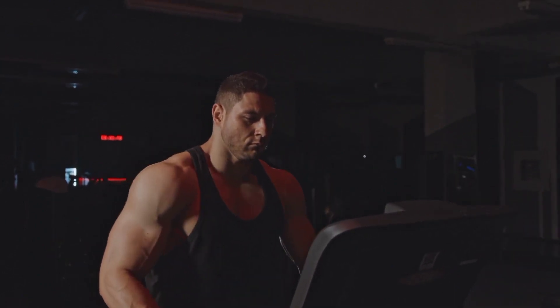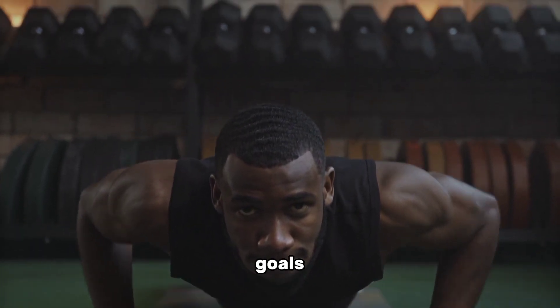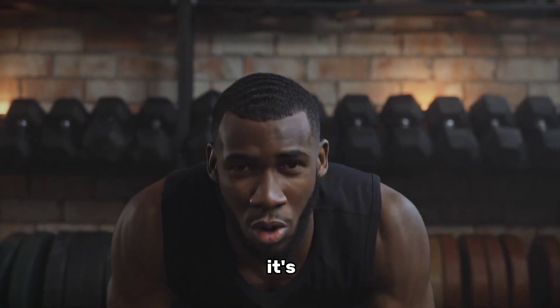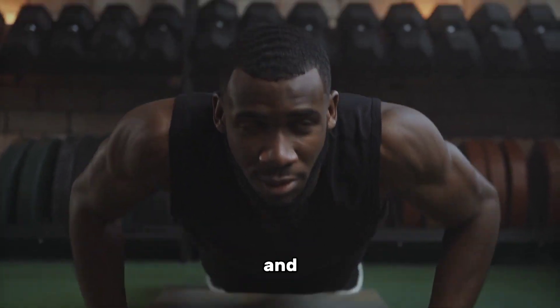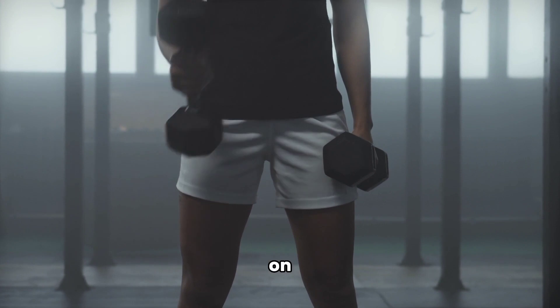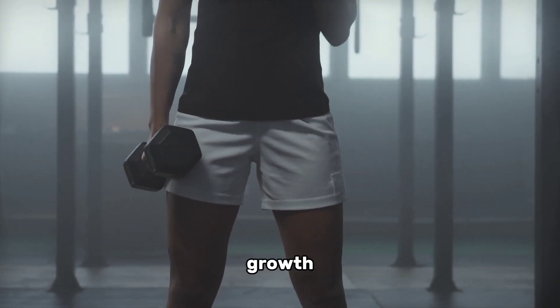Number one: set clear goals and create a plan. Before embarking on your muscle-building journey, it's crucial to establish clear goals and create a well-structured plan. Determine what areas of your body you want to focus on and set realistic targets for muscle growth.